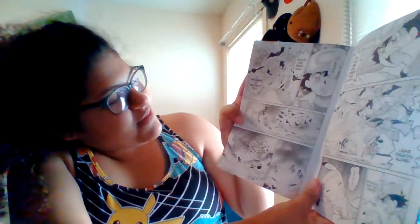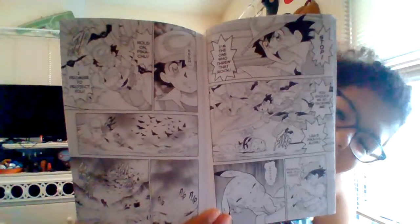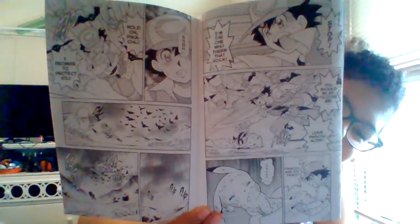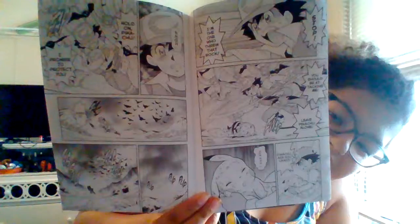'Hold on, Pikachu! Pikachu, I promise to protect you! Darn it!' So, the Spearow attacked Pikachu, and Ash got them away from him, and he grabbed Pikachu and now he's running away because the Spearow are still attacking.